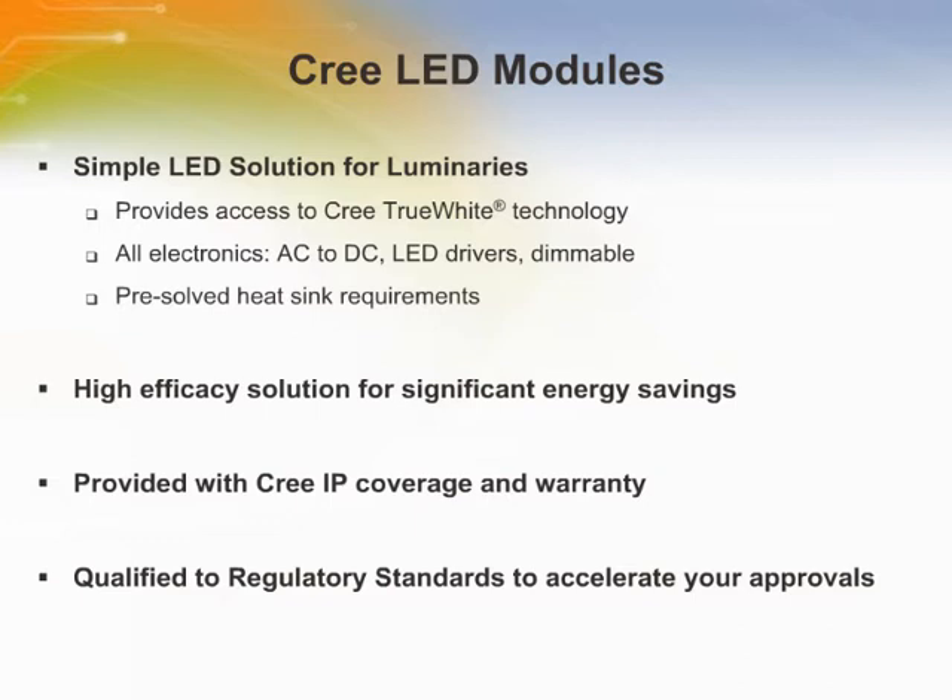CREE's LED modules go beyond just providing a standard LED solution — they also provide access to CREE's patented, award-winning TrueWhite technology, which is the optimum way to create white light with high efficiency and light quality. The end result is luminaires that offer customers excellent light with long life and energy savings.